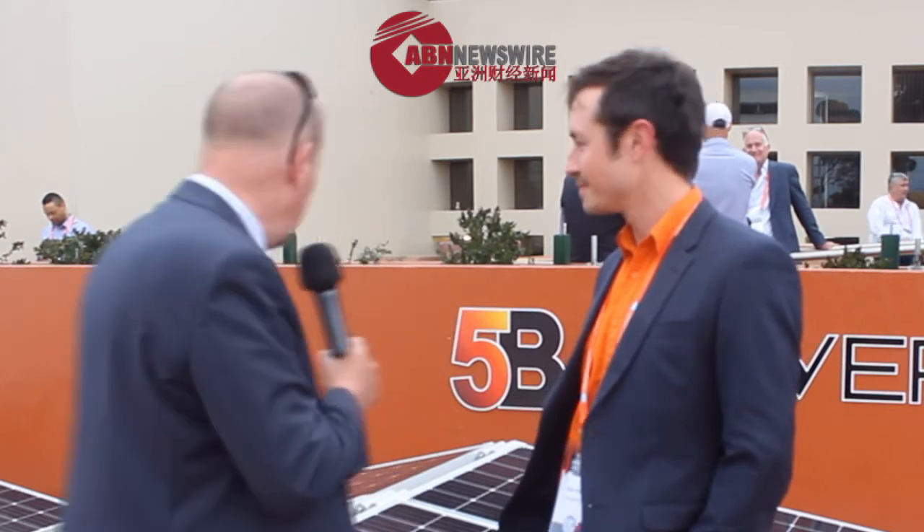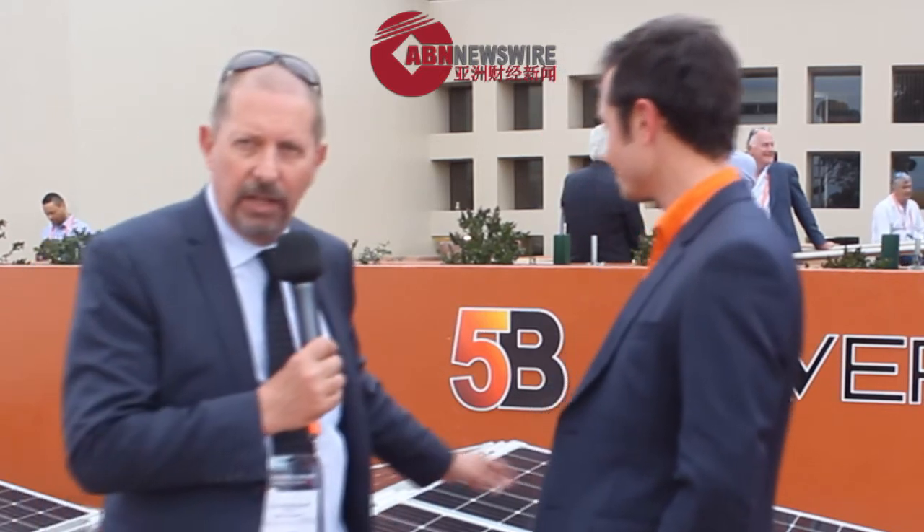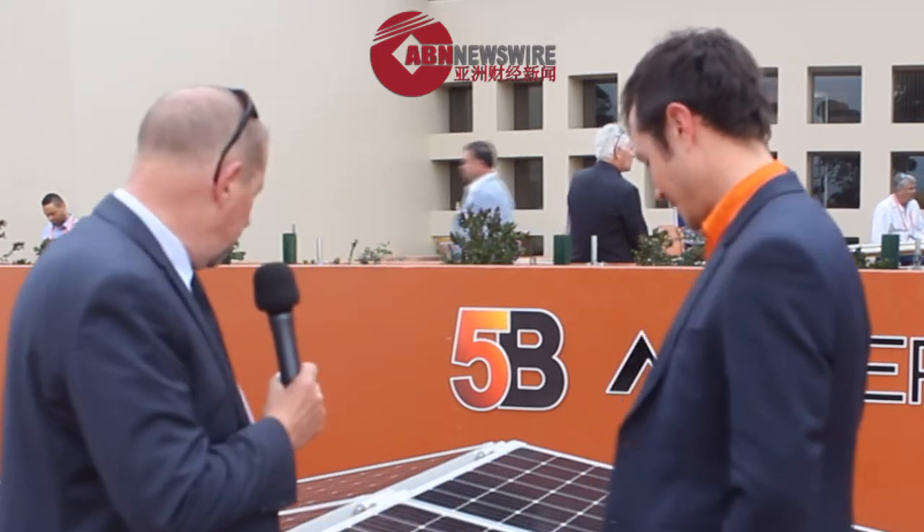So I mean, we've got 1, 2, 3, 4, 5, 6 panels here. What sort of output are we looking at from that? It looks very modular — it just folds up, right?